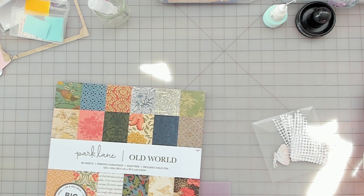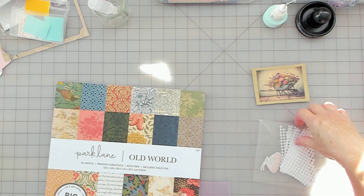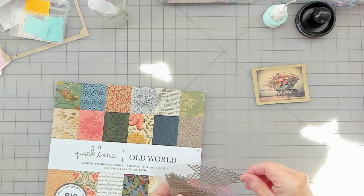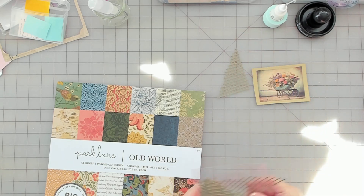I want something that goes with Amy's image and that piece there.